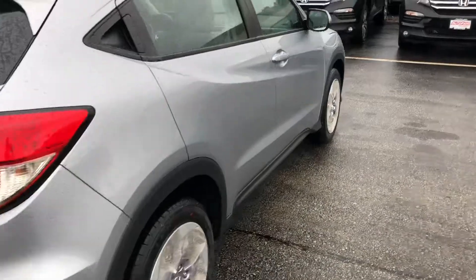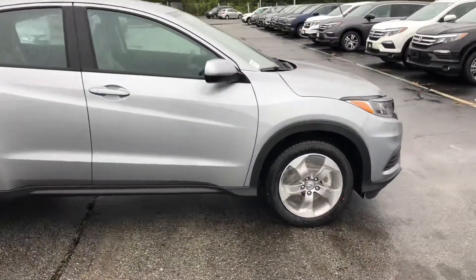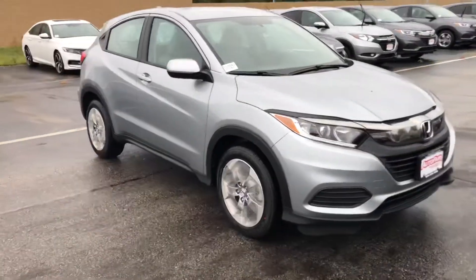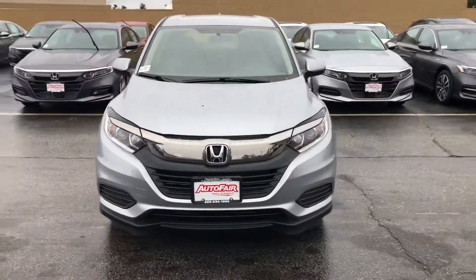So if you have any questions at all, or if you want to set up a day that works for you to come down to the dealership and test drive the vehicle, definitely feel free to give me a call. My cell phone number is 603-340-7550.